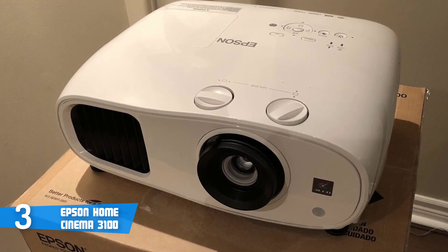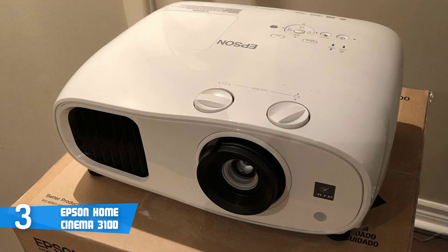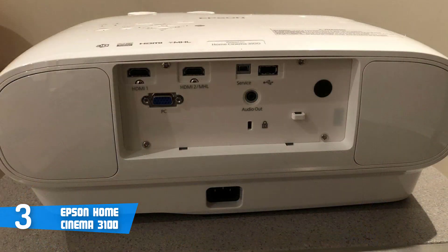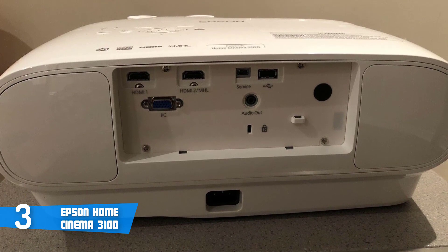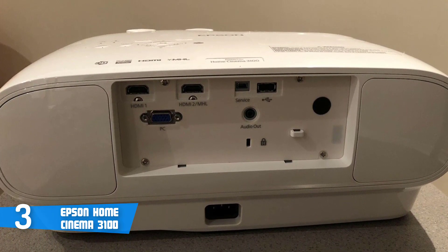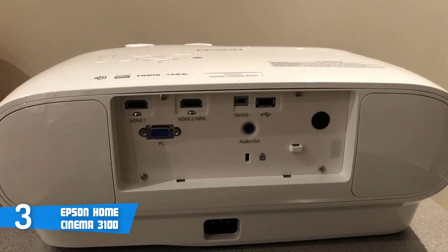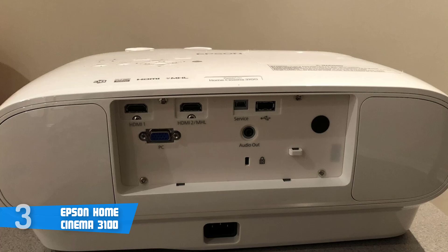With its minimalist and versatile design, you can put it wherever you want, and with its great features, it'll give you unforgettable moments beside your loved ones. Overall, the Epson Home Cinema 3100 is definitely a must-have, since it looks as good as it performs, and it definitely delivers more than you'd expect from its price. So if you ever decide to purchase it, you won't regret your decision.